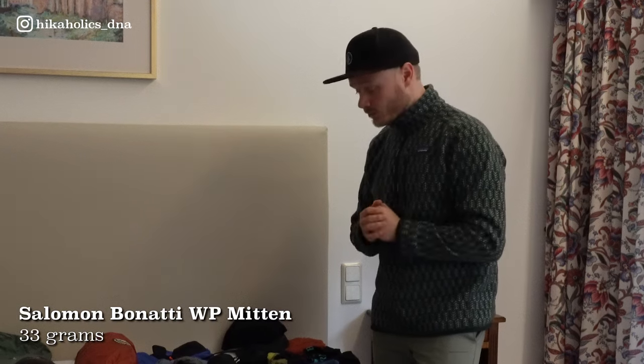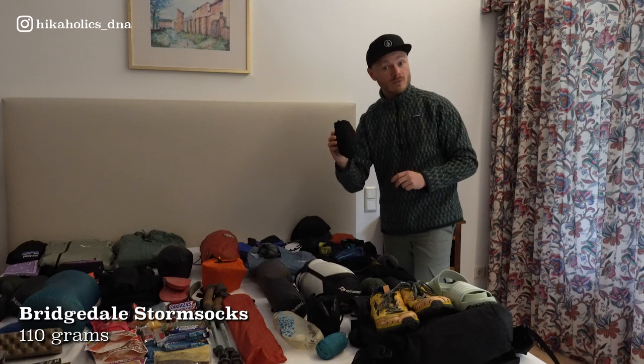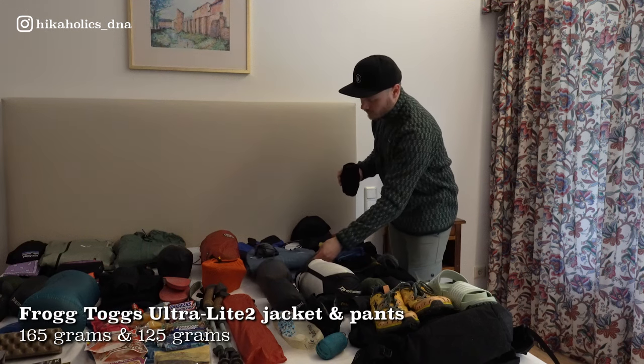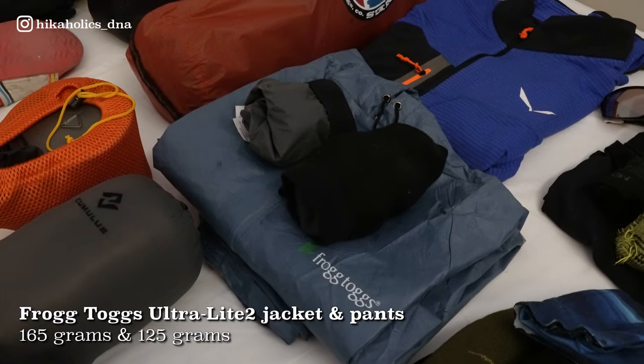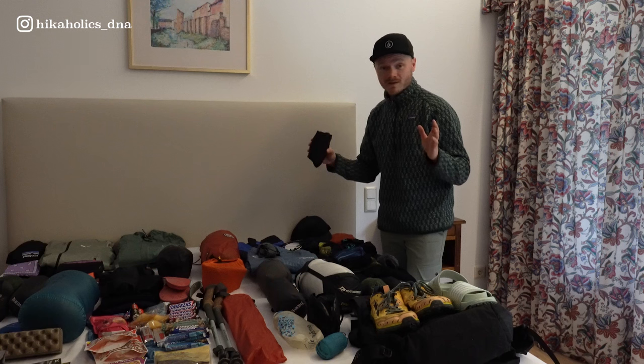In case it rains, I have my rain mittens, my Bridgedale storm socks — the same as Aleth has — and the Frogg Toggs jacket. Really lightweight and really cheap — you can buy it on Amazon for around 30 dollars. So far it's the best rain jacket we've had, and we've used it on a lot of trails.